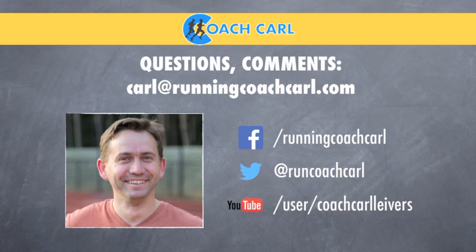So those are the five steps that lead to a better marathon training week. If you have any questions or comments, feel free to email me. You can also find me online on Facebook, Twitter, and YouTube. Look forward to hearing from you — thanks again.